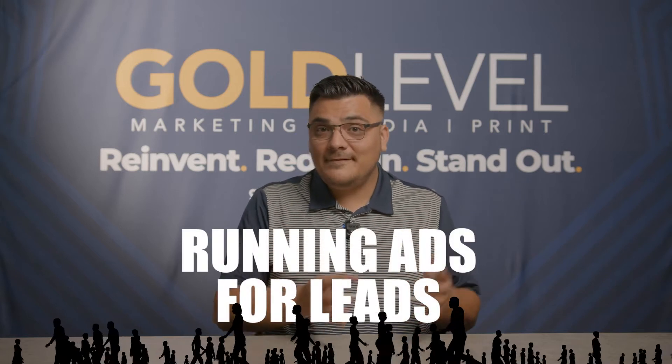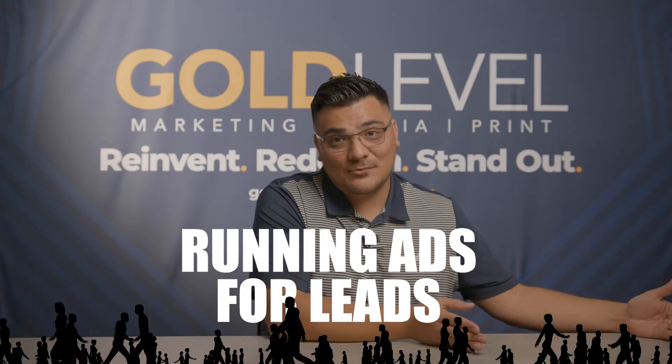A lot of people spending one to three, even five million dollars in ads definitely don't want to be running that much money in traffic to a WordPress or a Builder website. Let's run through the pros and cons of an HTML website.